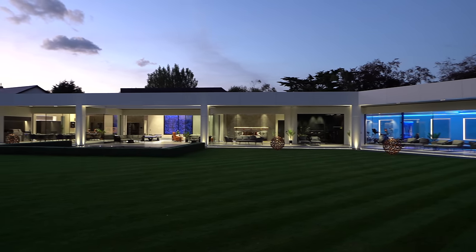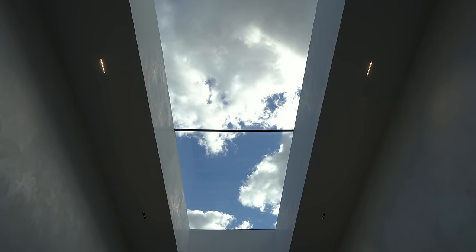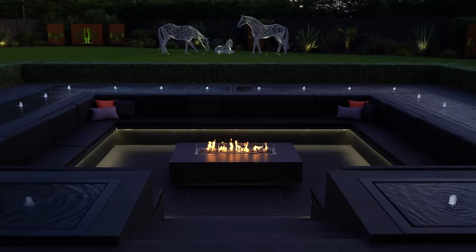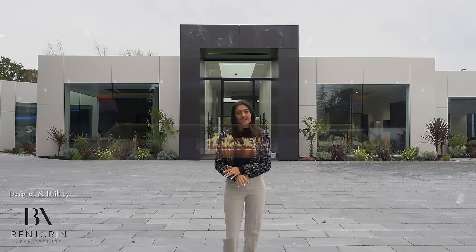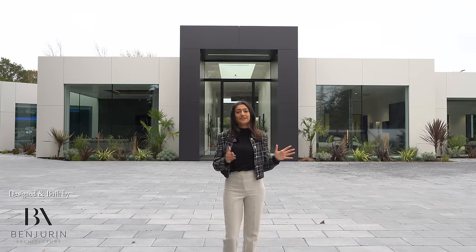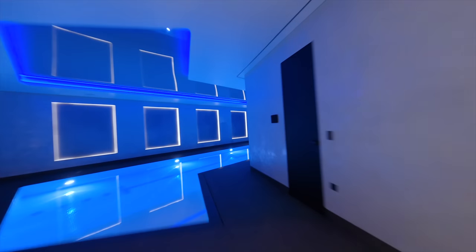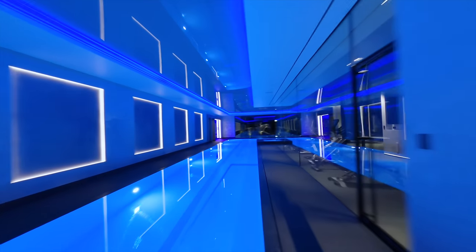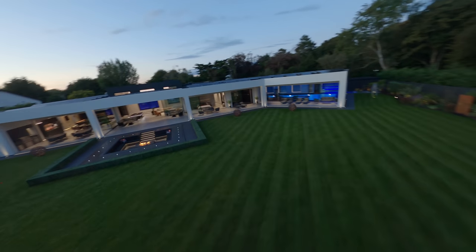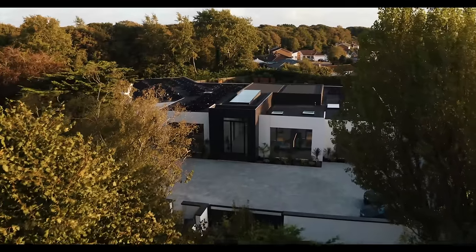It truly is one of a kind here in the UK, and architect Ben Duran has spent the last three and a half years watching his blueprints and ideas come to life. He's designed this home to the highest of specifications and has made no compromises. If you want a luxury home built to this incredible standard, we'll leave his details in the description below. And if you're fortunate enough to have over 10 million pounds and are interested in buying this one of a kind home, drop us a direct email and we can make it happen.